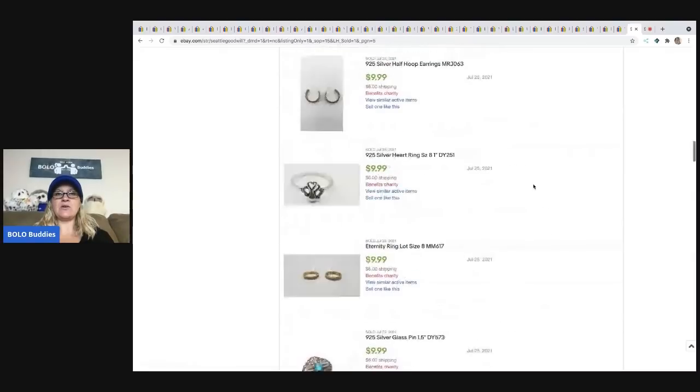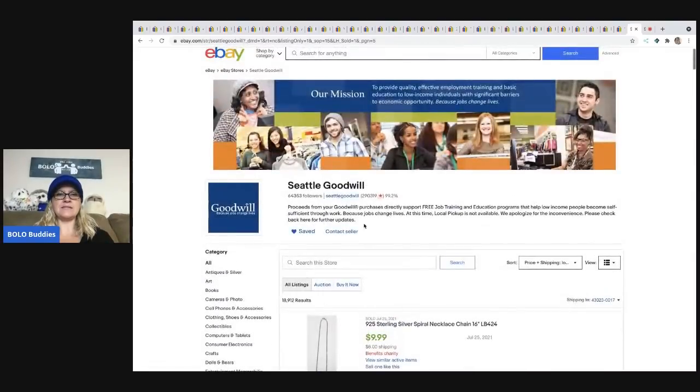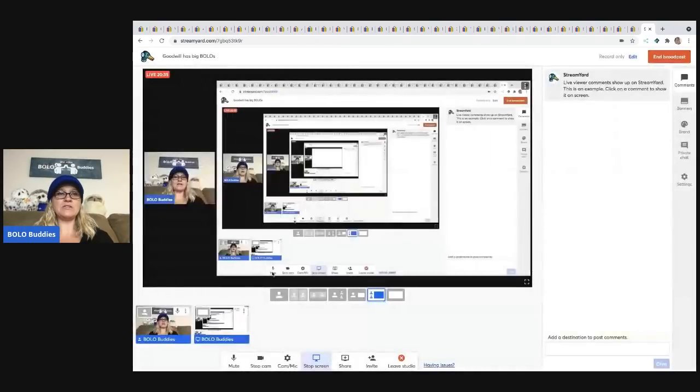It is Seattle Goodwill on eBay. I have a series called 'eBay stores that start auctions low' — it's a playlist where I've found other stores through my research that start auctions low, show their big money bolos, and offer potential to purchase from them as well. Be sure to like, comment, subscribe, and share. Thanks for being here and thanks for watching.